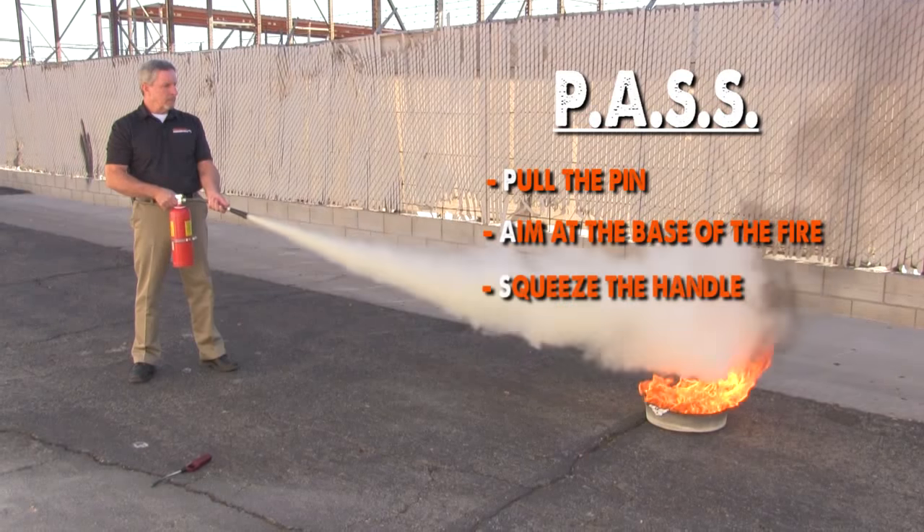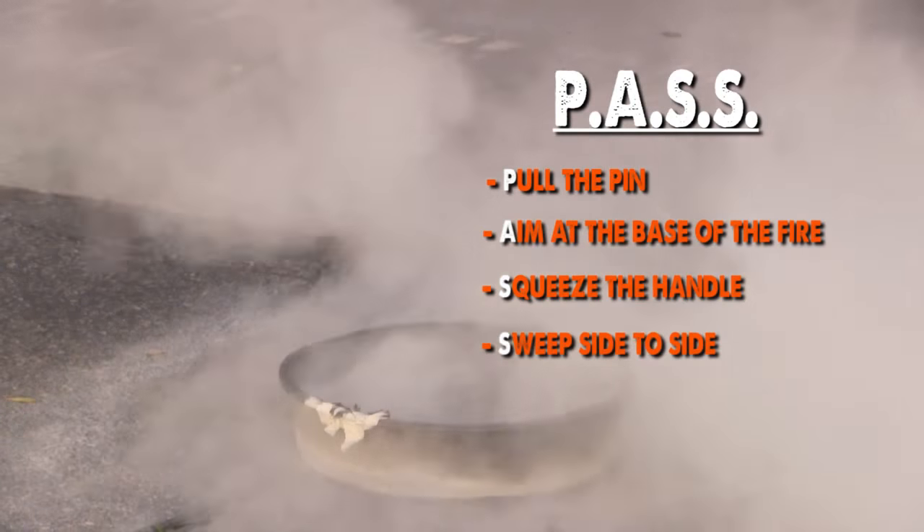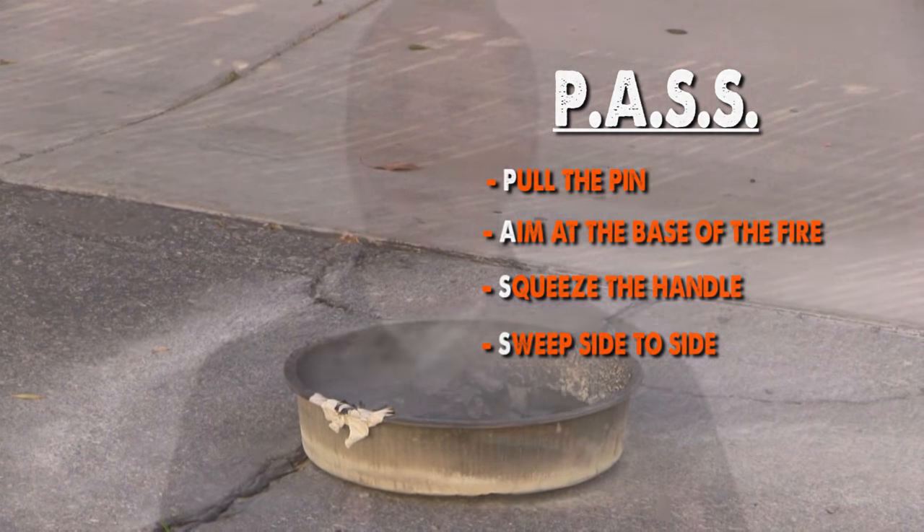Of course, don't start discharging until you're eight to ten feet away — this is about the time you should start to feel the heat. Never start discharging any closer than five feet, or you're going to blow that burning product right back on top of yourself.